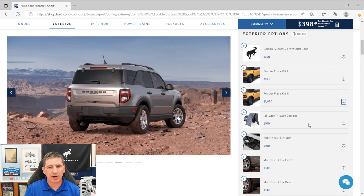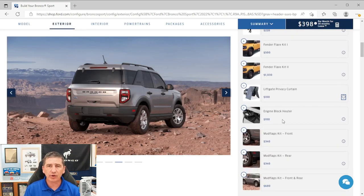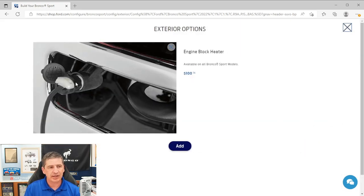A liftgate privacy curtain is a dealer-installed option — great for camping trips where you need a private space to change clothes. The engine block heater is something you want to order from the factory: it lets you plug the vehicle into a power outlet overnight in cold-weather states, keeping the engine warm for easier cold-morning starts.